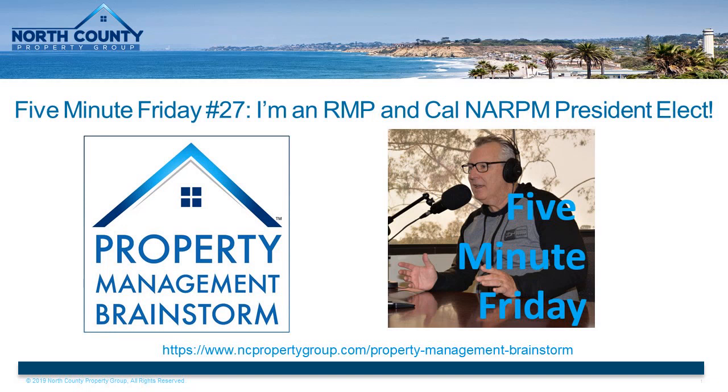Hello, property management brainstormers. It's Bob Preston here, your host, and welcome to 5-Minute Friday. RMP stands for Residential Management Professional, a designation awarded by the National Association of Residential Property Managers.